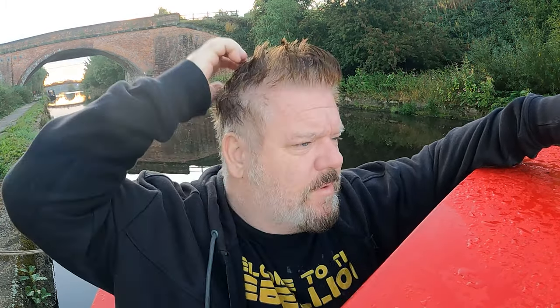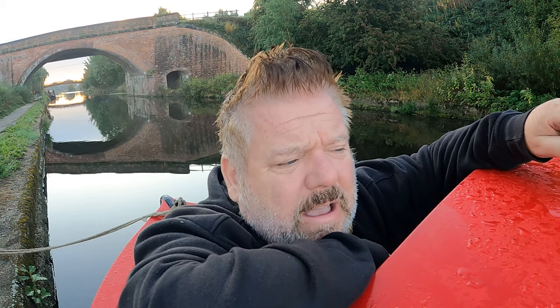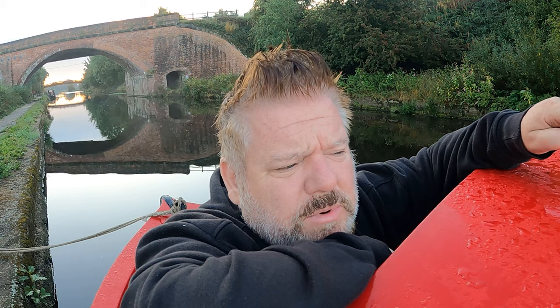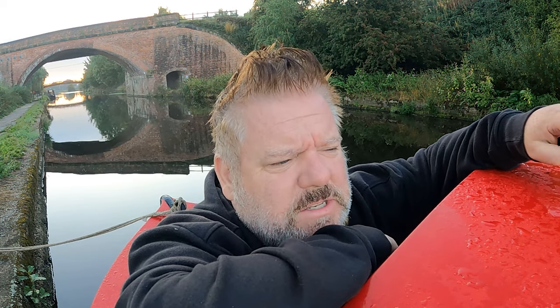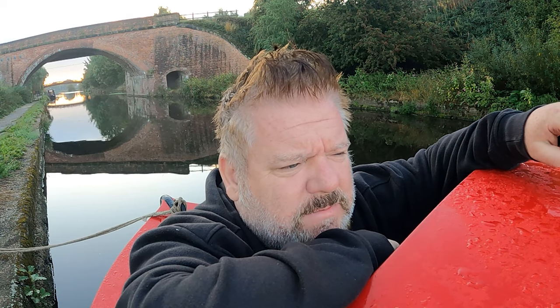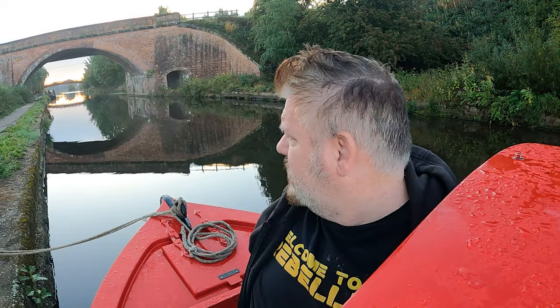We're going to turn around today and start heading back. Just because we've been on a river, it means when we go back we're going to be going against the current a little bit, and we're a bit unconfident about how long it's going to take us to get back. We also don't want to be running for the bus on the way back. We're turning around and going to go back.